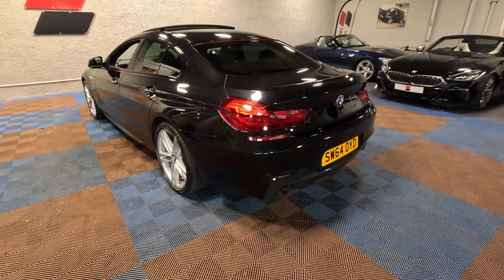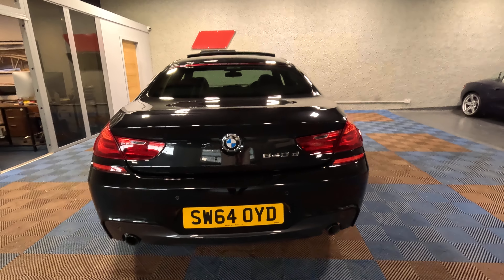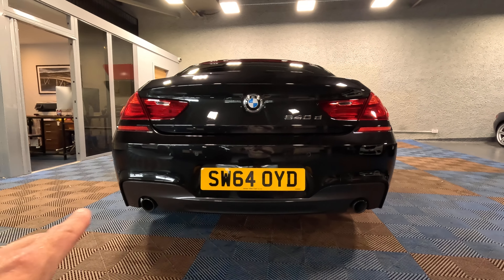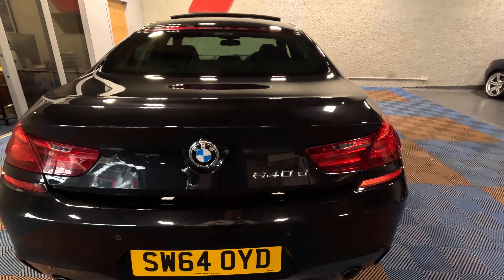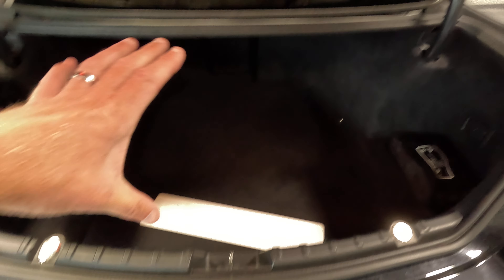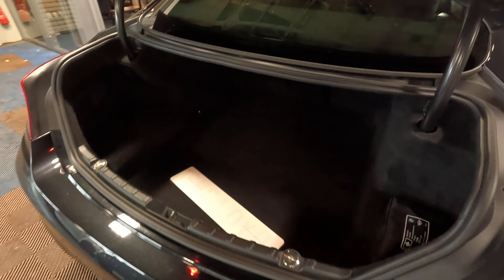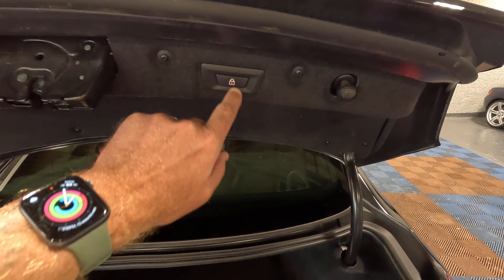And they now represent insane value for money, in my humble opinion — but obviously, being a car salesman, I'm going to say just that. Kneeling down, we've got two exhausts on either side, parking sensors across the back. It's a really, really deep boot; however, the opening cut is a little bit shallow, if I'm being honest.